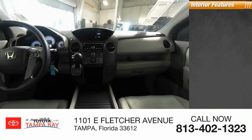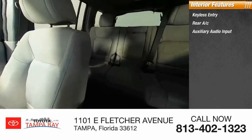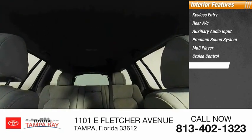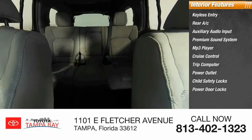Inside you'll find keyless entry, rear AC, auxiliary audio input, premium sound system, MP3 player, cruise control, trip computer, power outlet, child safety locks, and power door locks.